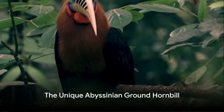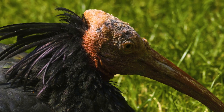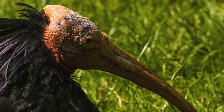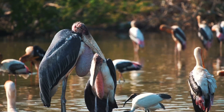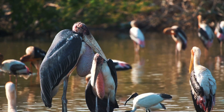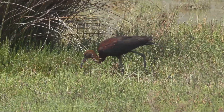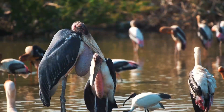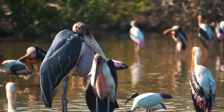So, what makes the Abyssinian Ground Hornbill truly unique? It's not just its striking appearance with that vibrant red throat pouch and long lashes, but also its fascinating behaviors. Unlike many birds, it prefers to strut on the ground rather than fly. It's known for its monogamous relationships and cooperative breeding habits, where siblings help rear the new brood. It's also a skilled hunter, using its long beak to pick out insects, reptiles, and small mammals. Indeed, the Abyssinian Ground Hornbill is a remarkable testament to nature's creativity and diversity.